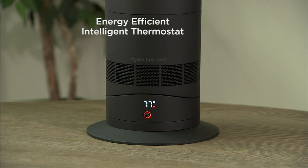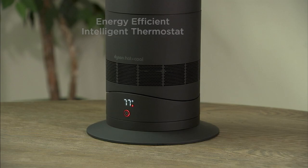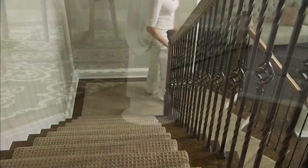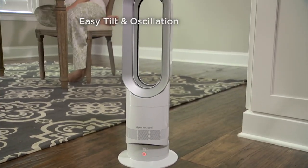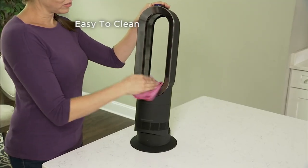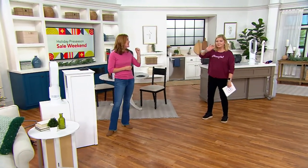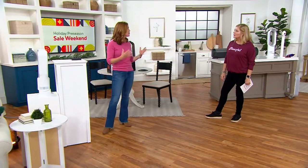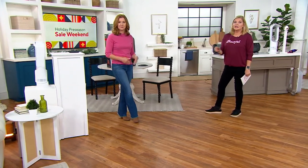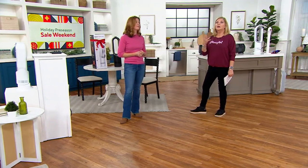It's the lightest heater-fan that Dyson makes — less than six pounds. You can take it to the rooms you're in: put it in the kitchen in the morning, checking email, then take it up to your bedroom at night. There's no reason to crank up the whole home thermostat and heat rooms you aren't in. We need to find ways to save money these days — prices have gone out of control for gas, groceries, and everything else.